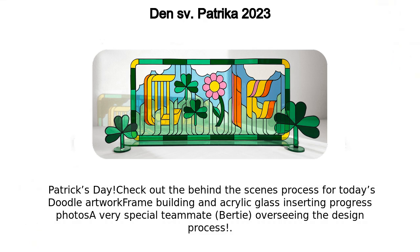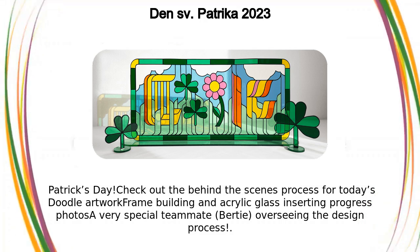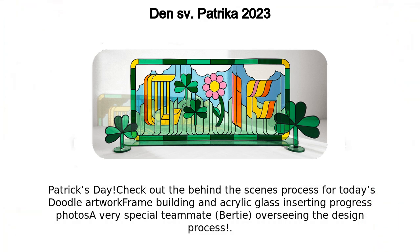Check out the behind-the-scenes process for today's doodle artwork — frame building and acrylic glass inserting — along with progress photos of a very special teammate, Bertie, overseeing the design process.